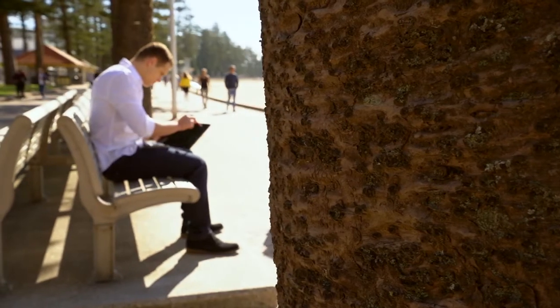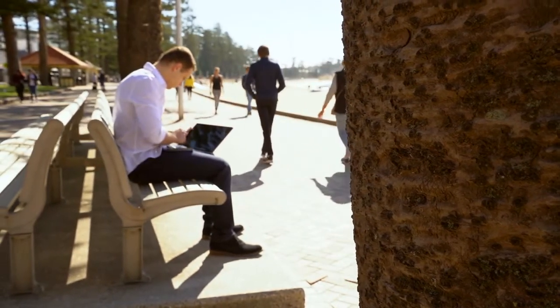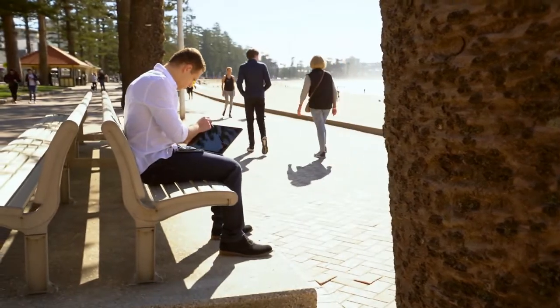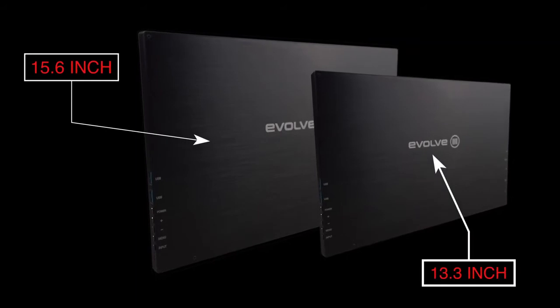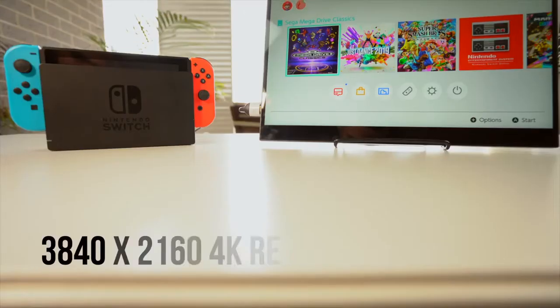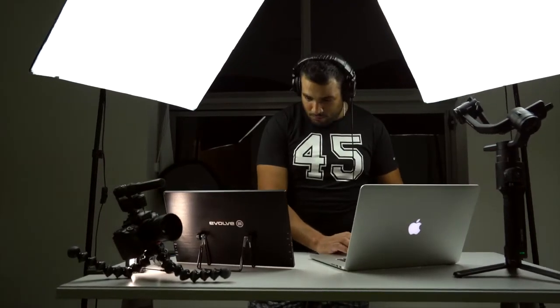Additionally, the display is also touch-responsive, allowing you to interact without any use of peripherals. The Astro comes in a 13.3-inch and a 15.6-inch, both outputting 4K resolution, providing a high-resolution experience for those creators that need it.